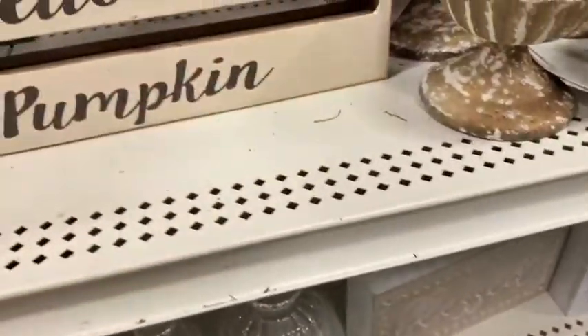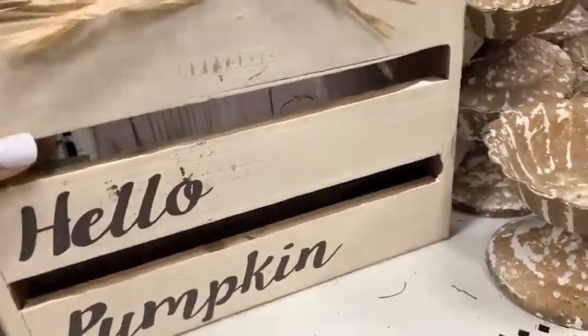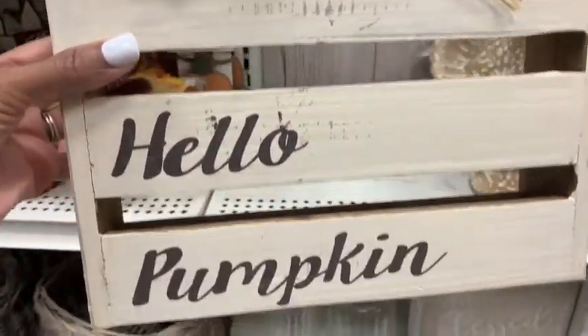I have gone to Hobby Lobby, Michael's, Walmart, and Target — those are the stores I've been to shop for fall decor.